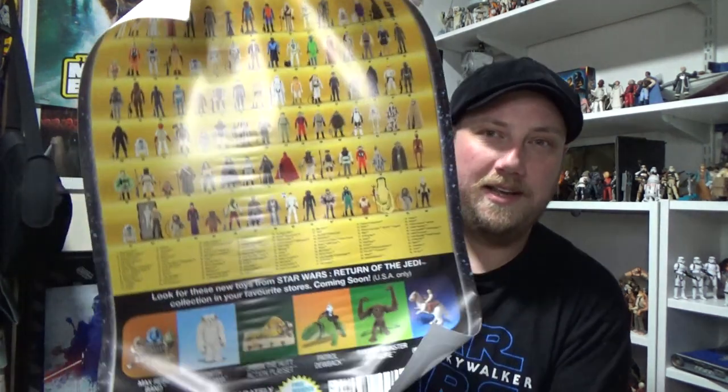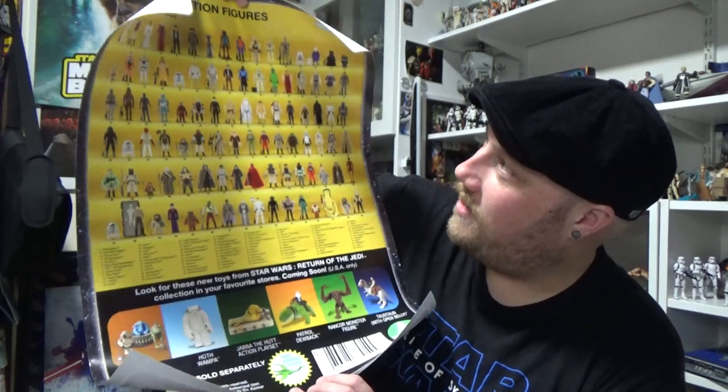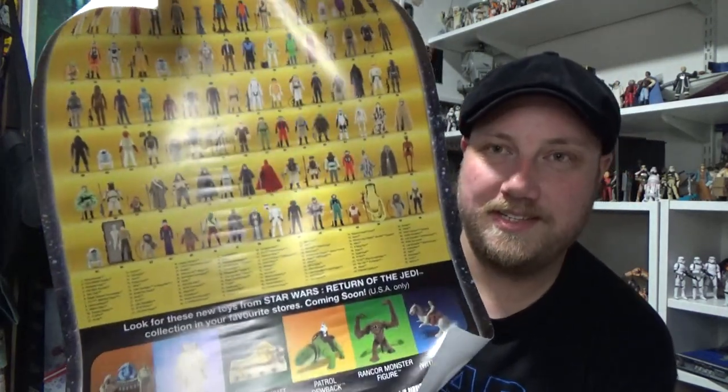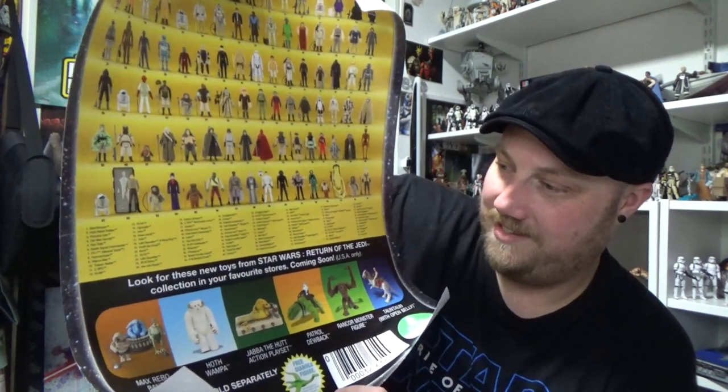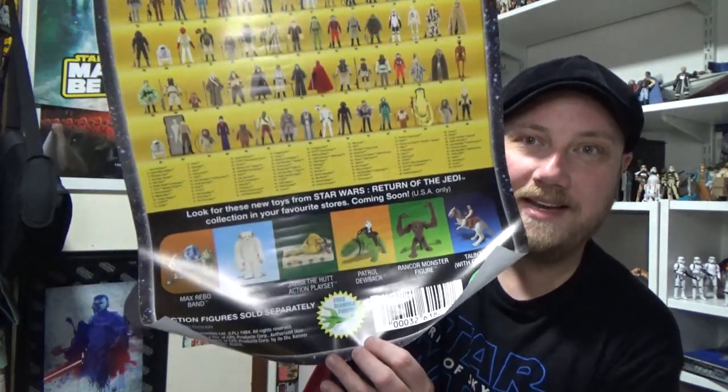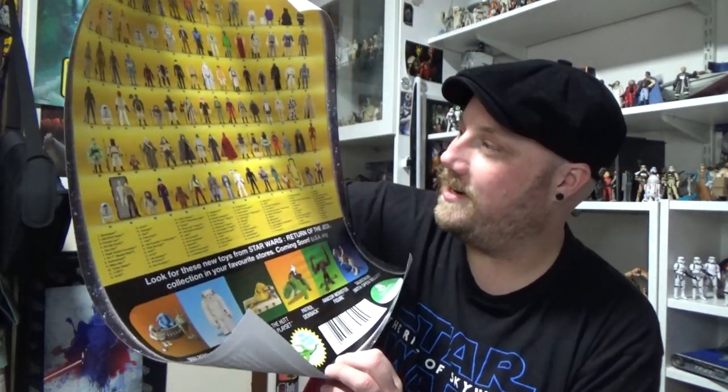I wasn't expecting two, so this has made my day. These posters are from Red Five Designs — I'll put a link to their website and all their bits and pieces in the description below so you can check them out. We have a poster here: "Collect All 96" plus the beasts and the Max Rebo Band down the bottom.